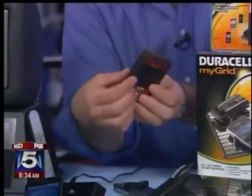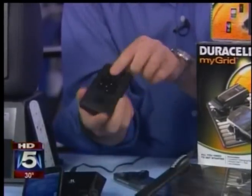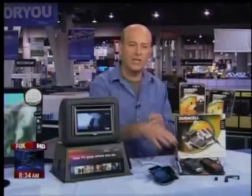Over here, this is from Duracell and it's called the MyGrid — part of their Smart Power lineup. You put these power sleeves onto your BlackBerry, like we have right here, and then you just drop it right into the charger. You can also use these power clips right into the charger. It can hold up to four devices, so there are no wires, no plugs — you can charge up your devices just that simply.